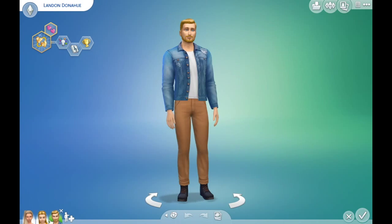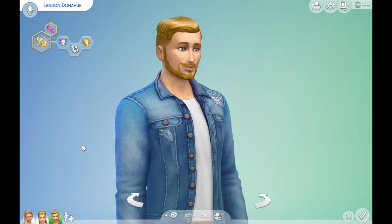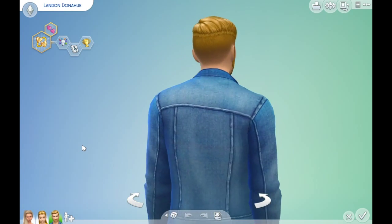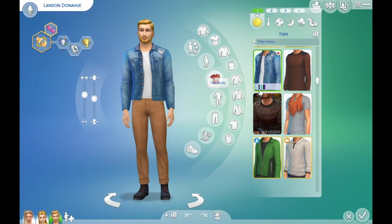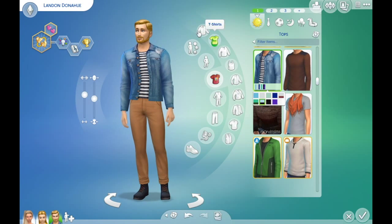And we have males. These two — the child and the male — were not made by me; I just got them quickly off the gallery. I don't remember who made them, but thank you very much. So we have a jean jacket. I think I may have showcased this before, and I don't know if this is the right one — there might be another jean jacket; I can't find it in my game.